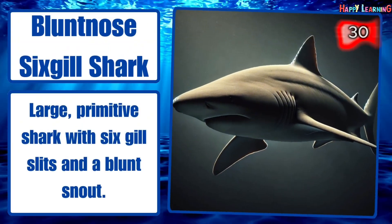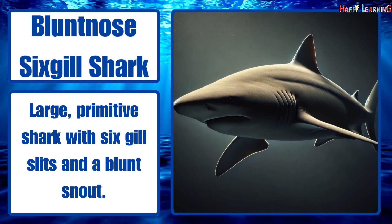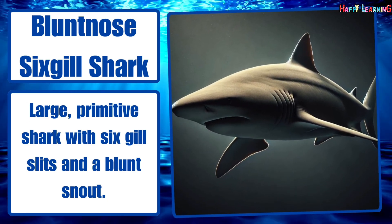Bluntnose sixgill shark. Large, primitive shark with six gill slits and a blunt snout.